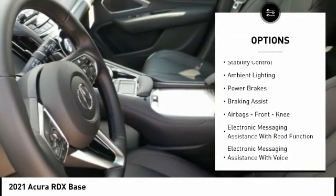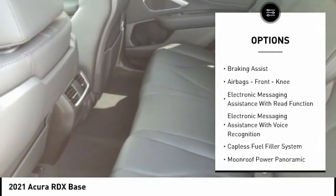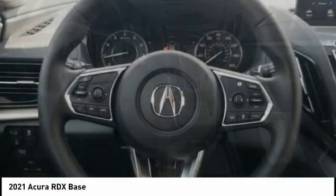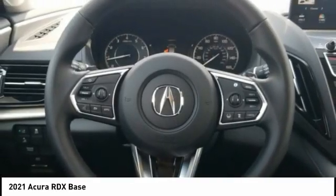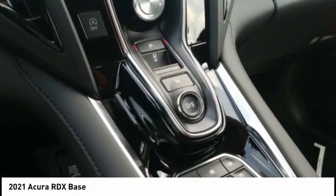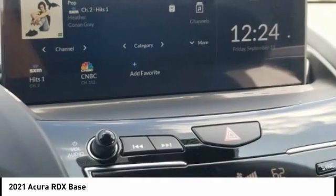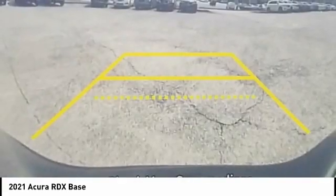Reverse traction control, stability control, ambient lighting, power brakes, braking assist, airbags, front knee, electronic messaging assistance with read function, electronic messaging assistance with voice recognition, capless fuel filler system. Your new ride is just a phone call away.